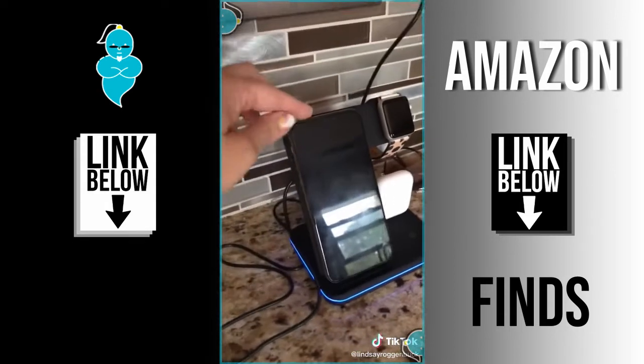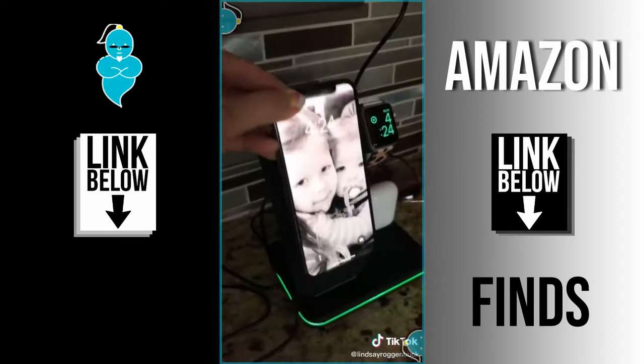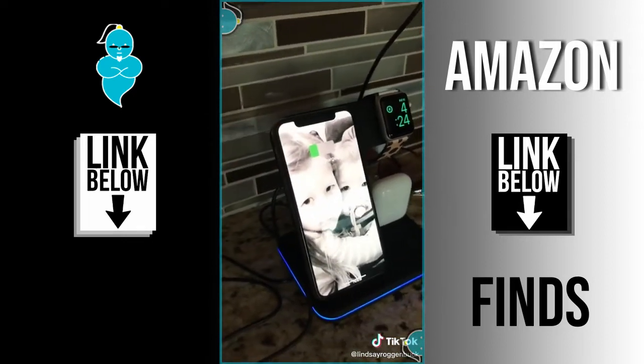You can charge your phone vertically or horizontally in case you want to charge your phone while you're watching a movie. It's compatible with iPhones, Samsung, or any smartphone that meets the Qi standard.